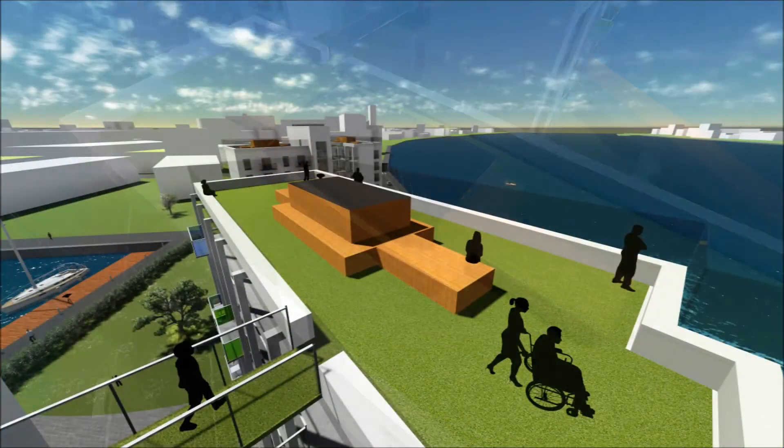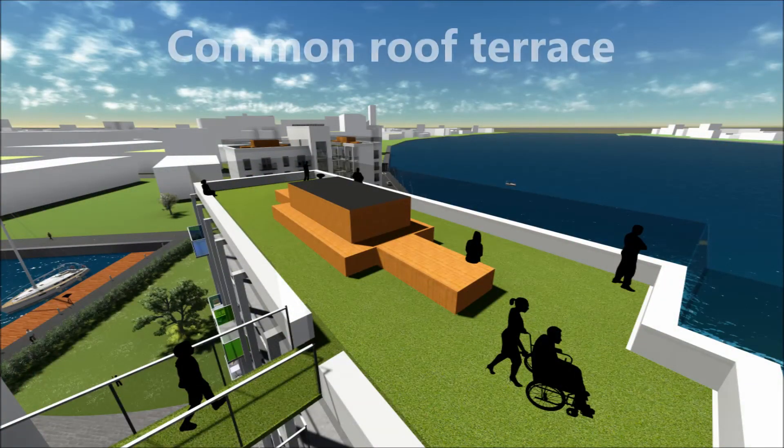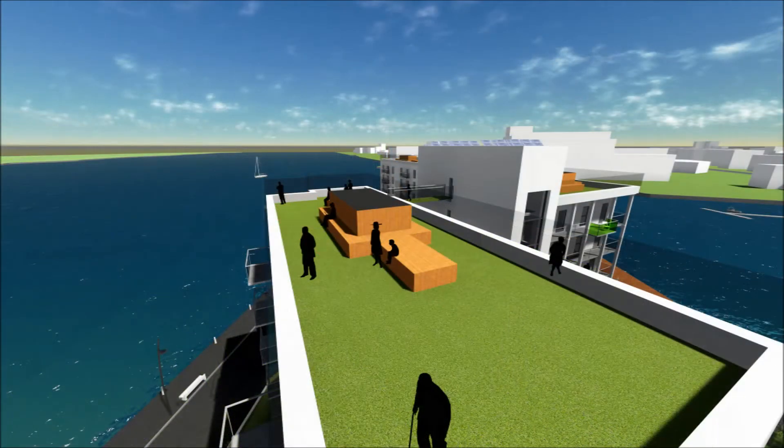The terrace is made as a green roof with the ventilation system covered with wood, integrated in such a way that residents can sit and have a 360-degree view of the city.